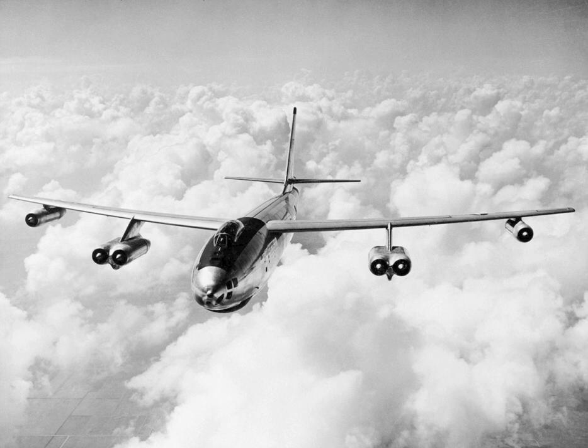The proposal required a new bomber with a maximum speed of 550 mph, a cruise speed of 450 mph, a range of 3,500 miles, and a service ceiling of 45,000 feet. In December 1944, North American Aviation, the Convair Corp., Boeing, and the Glenn Martin Company submitted proposals. Wind tunnel testing showed that the drag from the Model 424 engine installation was too high, so Boeing's entry was a revised design, the Model 432, with the four engines buried in the forward fuselage.